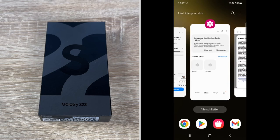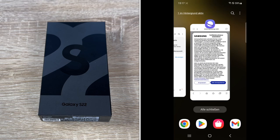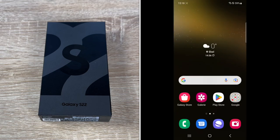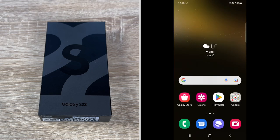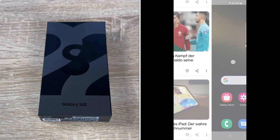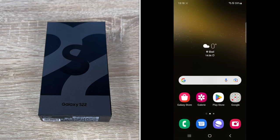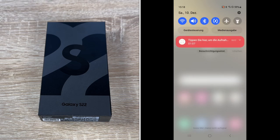Meanwhile, the super HDR adjusts color frame by frame to keep every frame looking gorgeous. We have a Vision Booster that outshines the sun. Meet the Galaxy S22's bright display and the S22 Plus' even brighter display. The stunning Dynamic AMOLED 2x display is crafted specifically for high outdoor visibility, keeping the view clear in bright daylight.